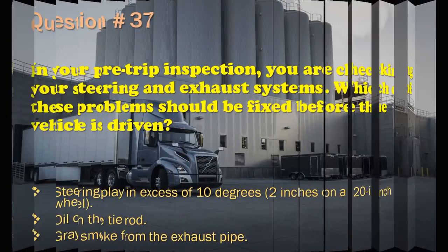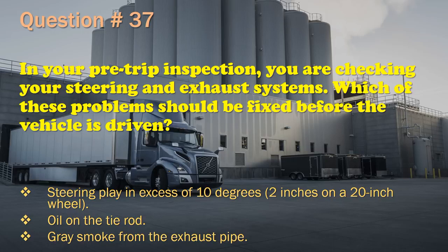Question 37: In your pre-trip inspection, you are checking your steering and exhaust systems. Which of these problems should be fixed before the vehicle is driven? The correct answer is: Steering play in excess of 10 degrees — 2 inches on a 20-inch wheel.